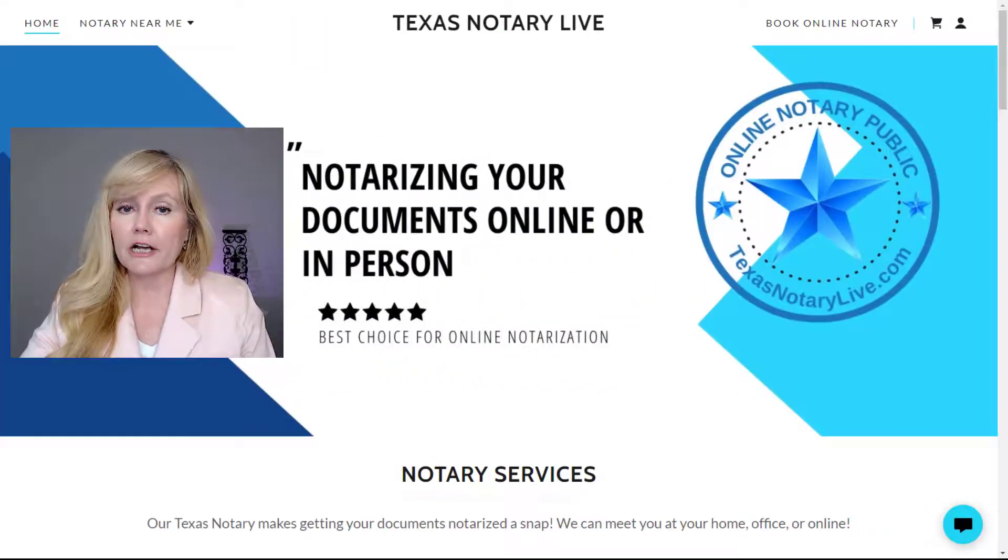For safety precautions, I want to let you know that there are many large notary platforms popping up everywhere with hundreds of notaries on those platforms. You won't always know the notary or how to track them down once the notarization is complete. With our service at Texas Notary Live, you will always know your notary and you can always call us directly before, during, and after your session.